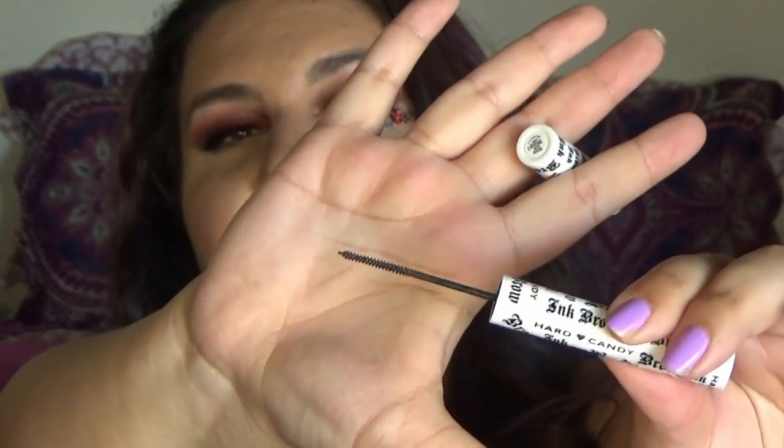For brows, I've been back on the Hard Candy Brow Ink. I left it in my collection unused for a long time — I've had it for about a year. It has the littlest wand imaginable and you can really run it through your brows to fill in any patches or sparse parts, and it locks your brows into place. It is the best quick brow product I've ever used — it just makes your brows look on fleek.